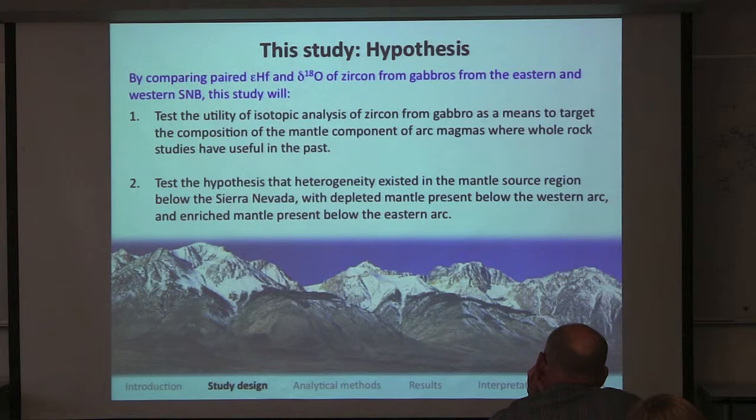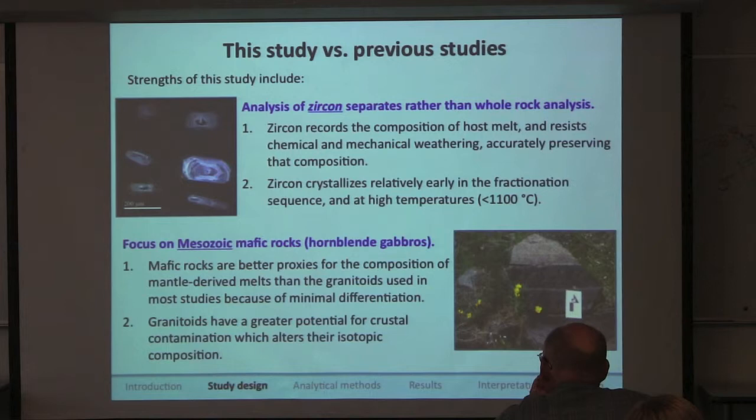My study tests two hypotheses. First, I intended to test whether the paired analysis of δ18O and epsilon-hafnium in zircon from gabbros is a good way to target the mantle composition of magmas. We used the Stokes Mountain region as a control group — it's known to come from depleted mantle — to see if this new technique can replicate the depleted mantle signature traditionally gotten through whole rock analysis.